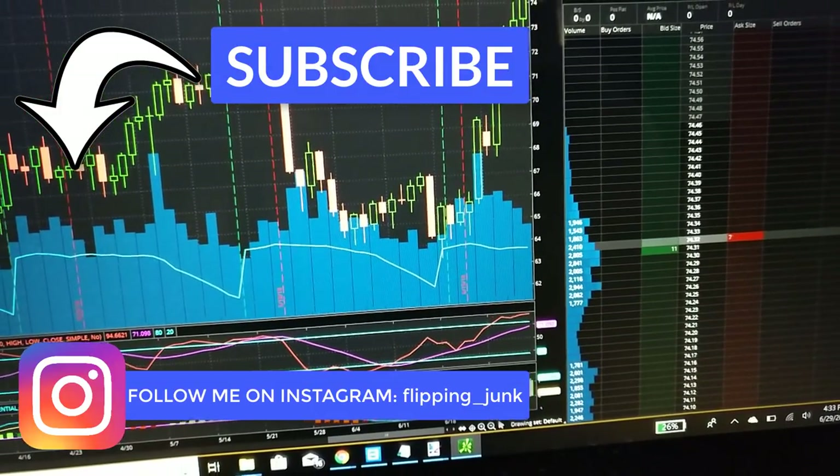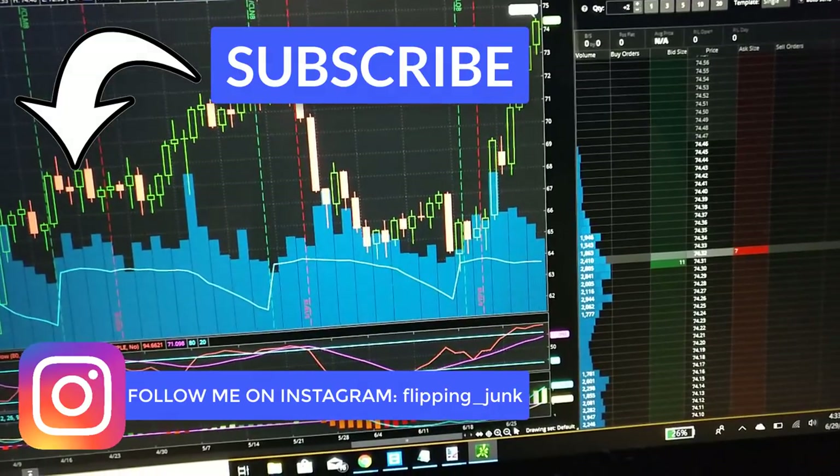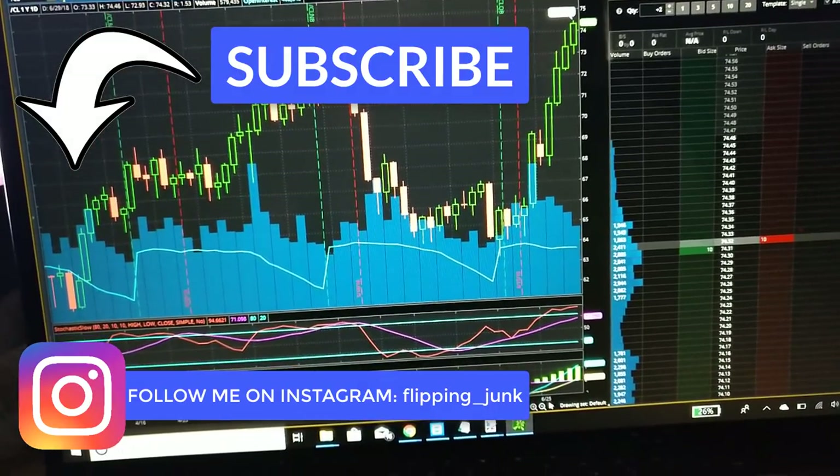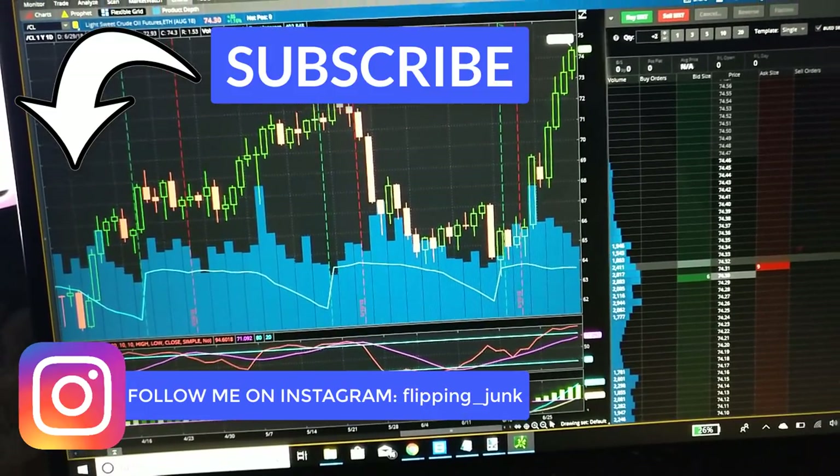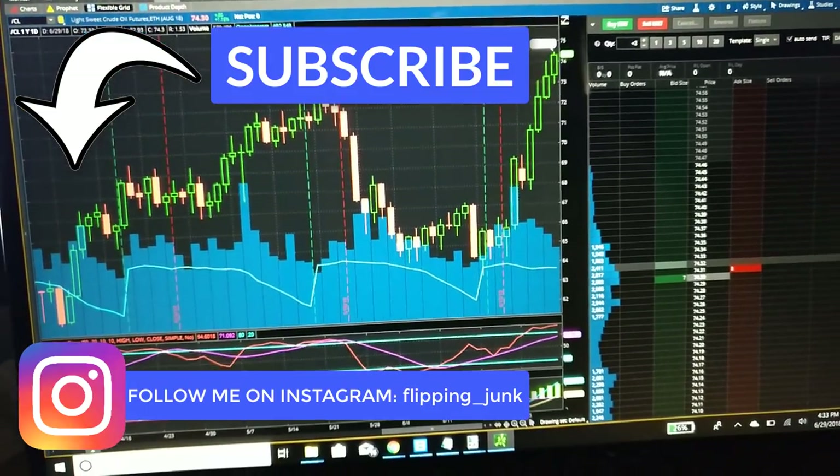I'm about to end this vlog — it's only 4:30. I'll get some food and maybe relax, watch a movie. Thank you for watching, please hit that thumbs up button and subscribe so you can see more. This has been Wick — until next time.